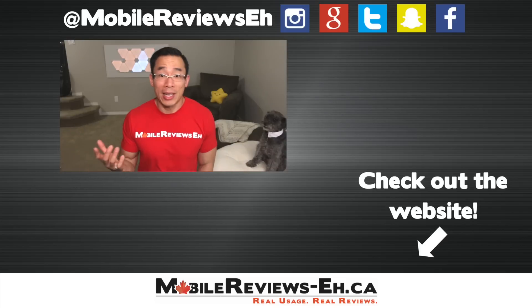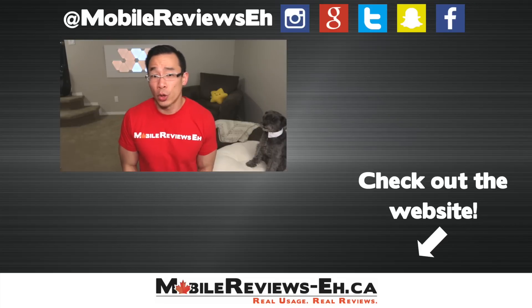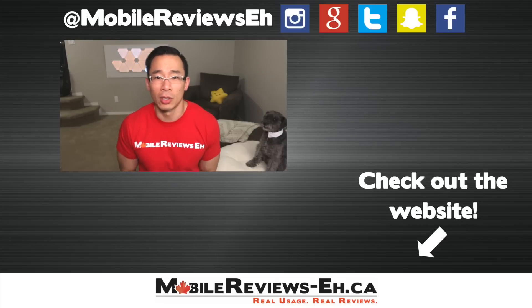That's all I've got for this video. Questions and comments, leave them down below. If it's your first time watching one of my videos, I encourage you to click subscribe — because you get to see Monty every single week.